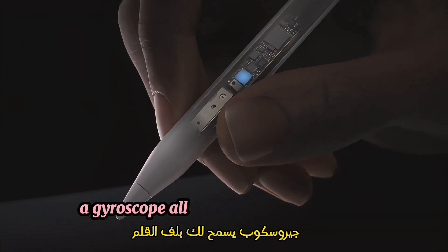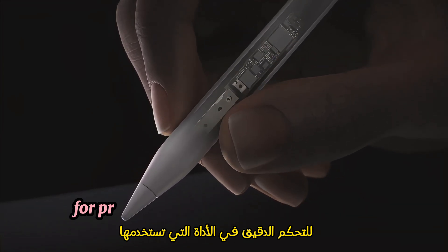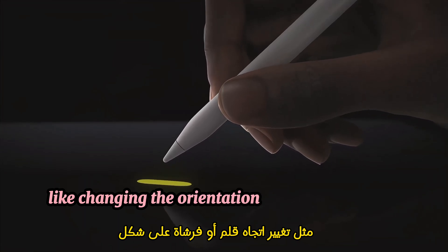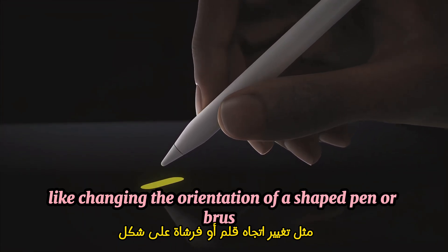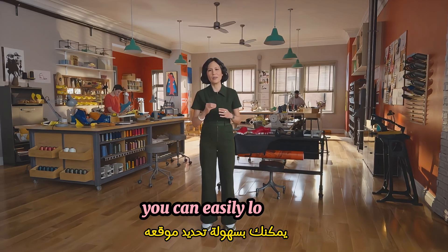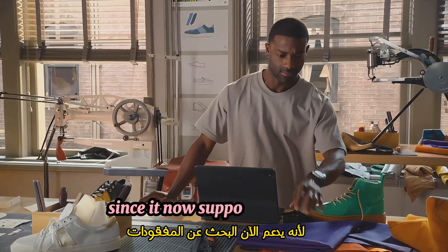A gyroscope allows you to roll the pencil for precise control of the tool you're using, like changing the orientation of a shaped pen or brush. If you ever lose Apple Pencil Pro, you can easily locate it since it now supports Find My.